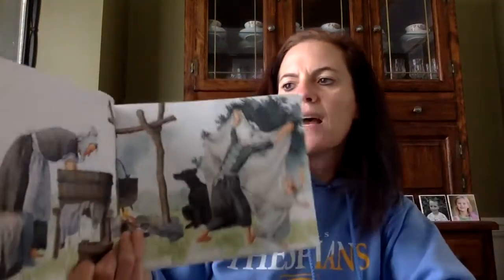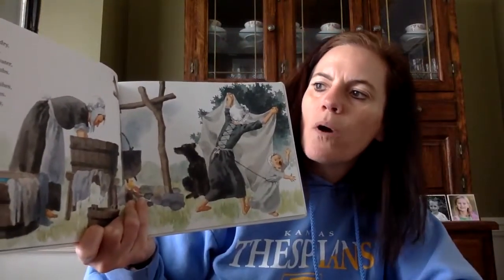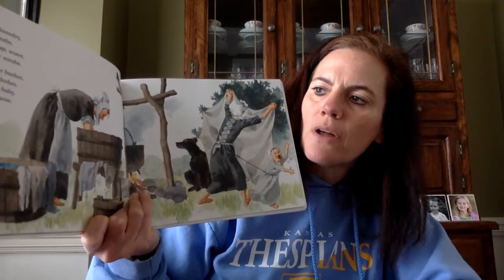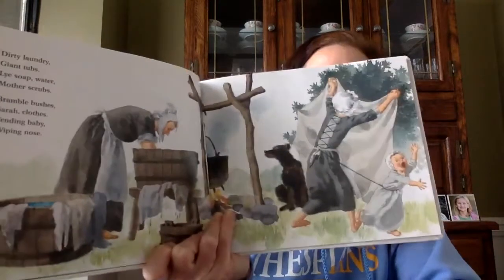Dirty laundry, giant tubs. Lye soap, water, mother scrubs. Bramble bushes, Sarah's clothes. Tending babies, wiping nose.